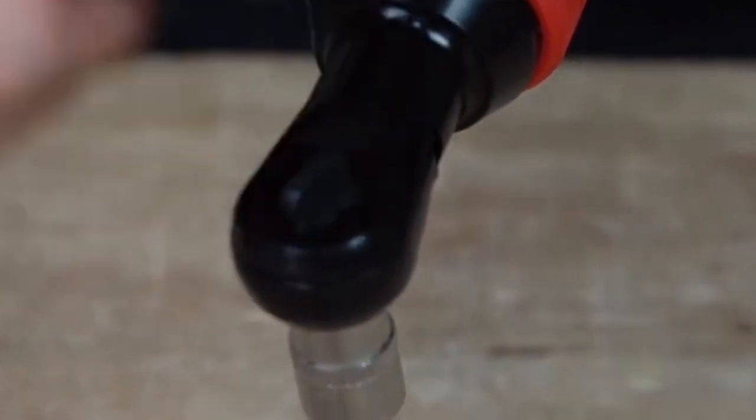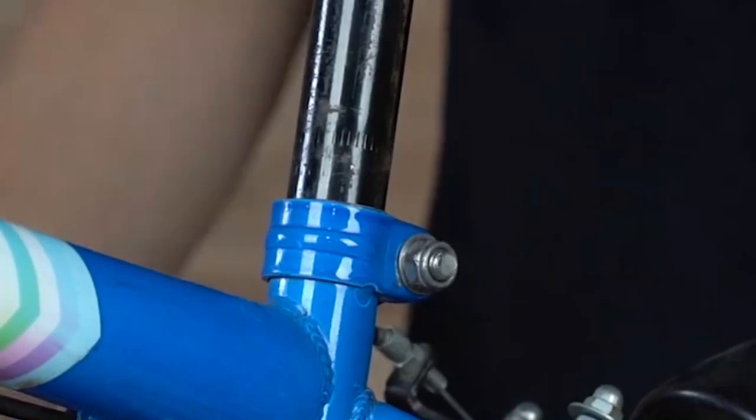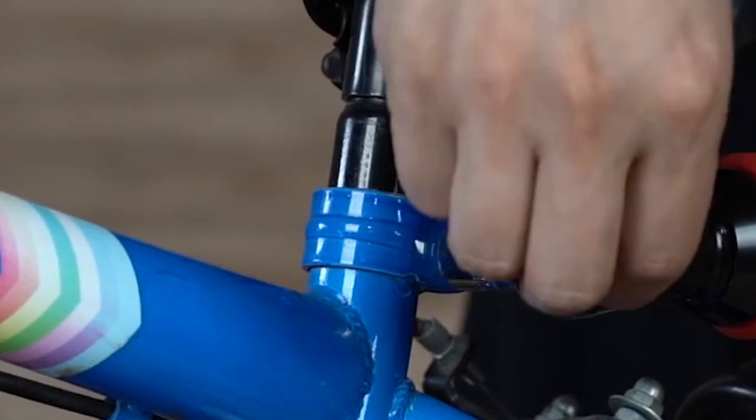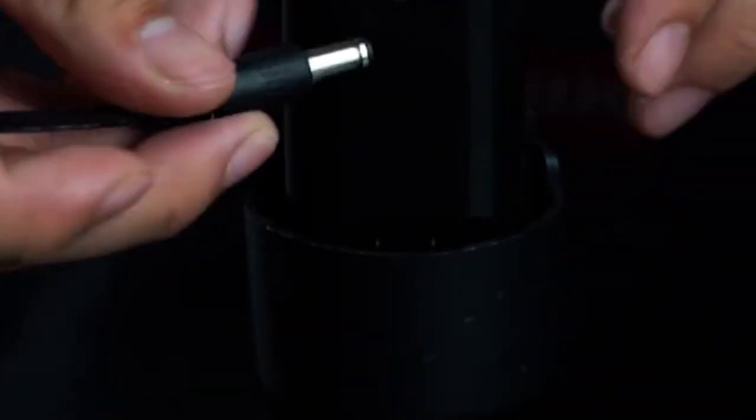Type: Rechargeable Electric Wrench. Power source: Electricity. Brand: WOSA. Origin: Mainland China. No-load speed: 380 RPM. Max torque: 45 N·m. One reviewer liked it very much and bought another set of heads with extension cords — now an indispensable tool.